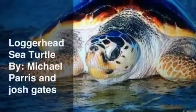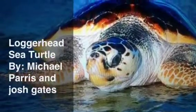The Loggerhead Sea Turtle by Michael Paris and Josh Gates. The Loggerhead Sea Turtle is found in temperate and tropical regions around the world, including areas of the Atlantic Ocean, Indian Ocean, and Pacific Ocean.